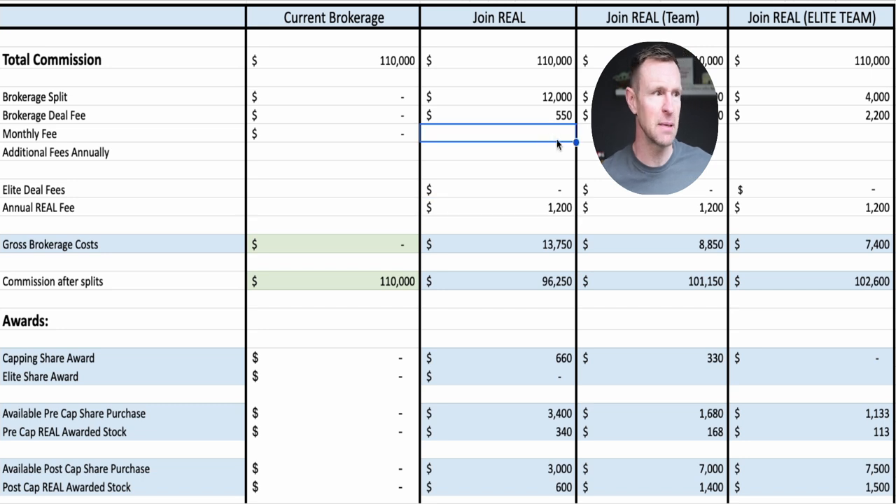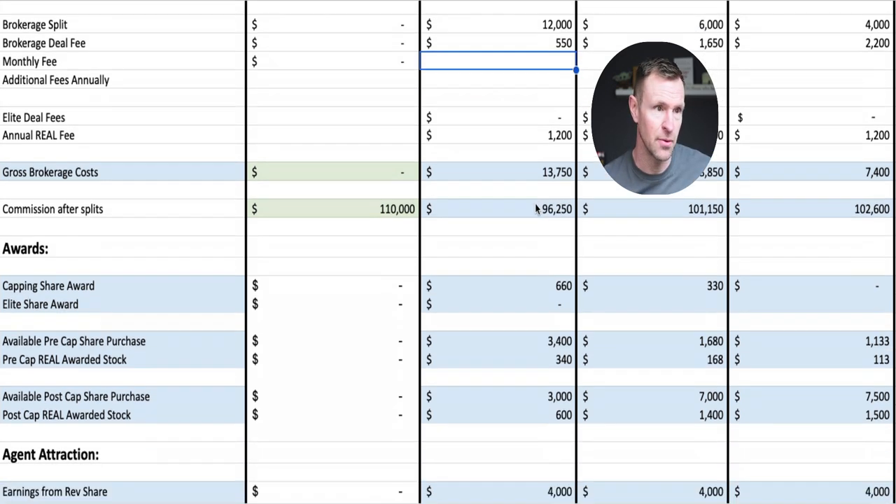One thing you'll notice is there are big blanks here for monthly fees — we have no Real Broker monthly fees. It's so easy on the pocketbook, whether you're a team leader who wants to put money back into your team, a solo agent who'd rather have it in your pocket to invest into your business, or a new agent who wants to keep your fee structure low.